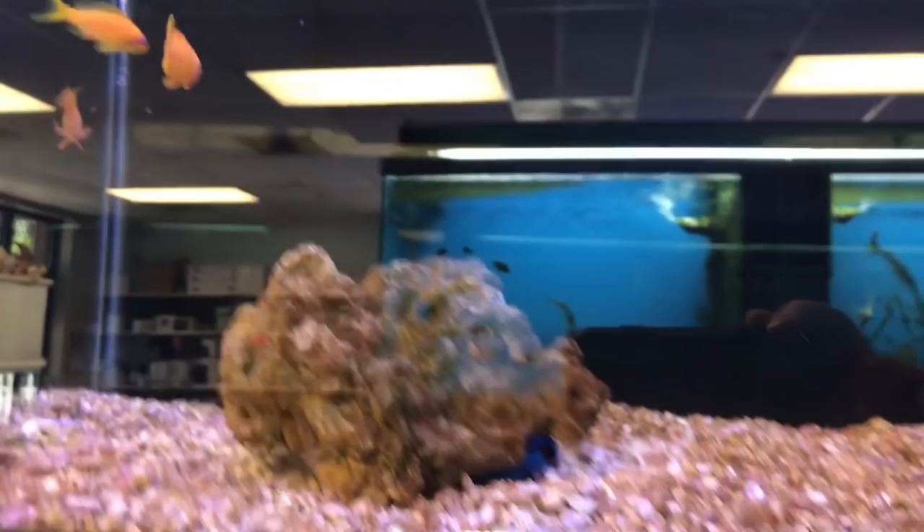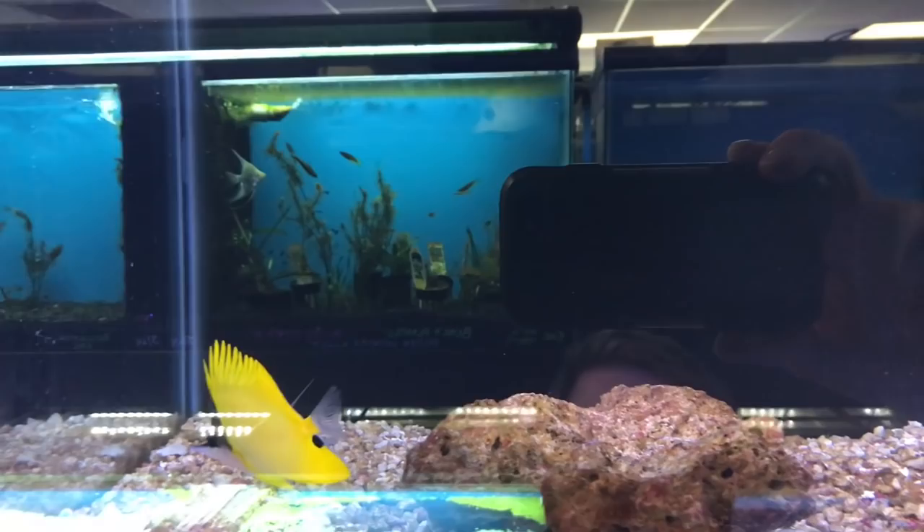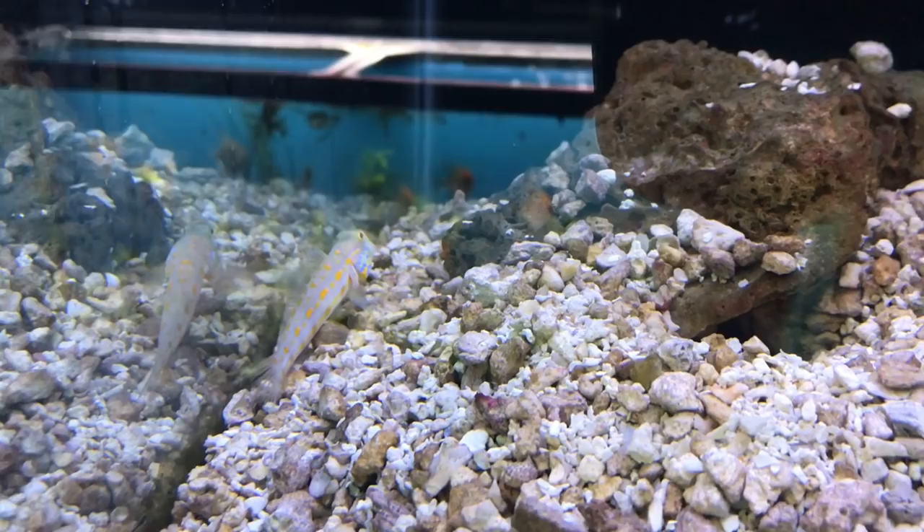Some more chromis. Look at this long nose butterfly — beautiful. This is awesome. Look at this goby. I love how they dig their homes and stuff like that. That is super awesome, really unique.